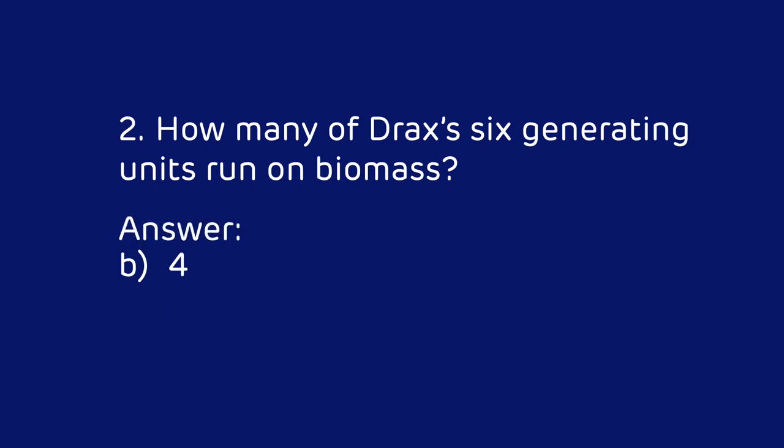The answer is B — 4. Four of Drax's generating units run on biomass.